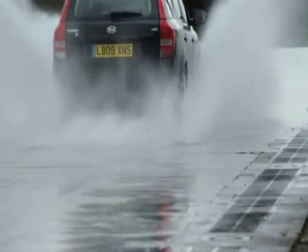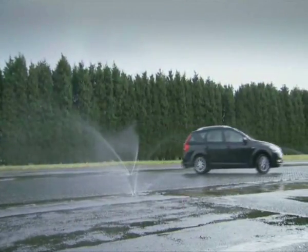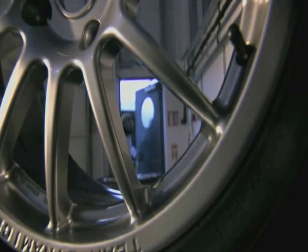Here at the Motor Industry Research Association, they're well placed to analyse aquaplaning. Not surprisingly, 11 major tyre manufacturers have research facilities here, and I'm visiting one of the leading team's racing headquarters.